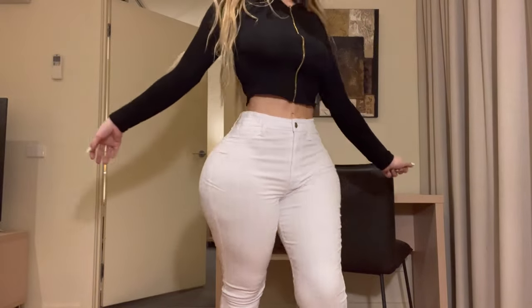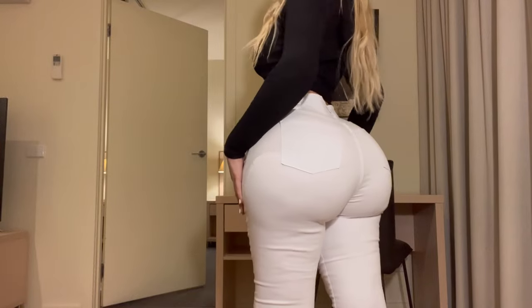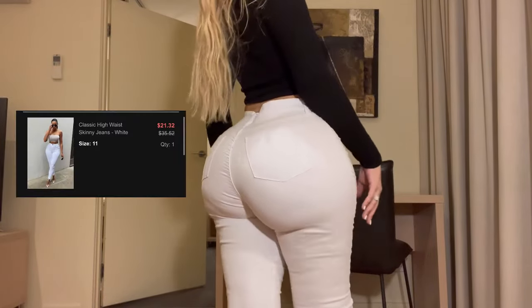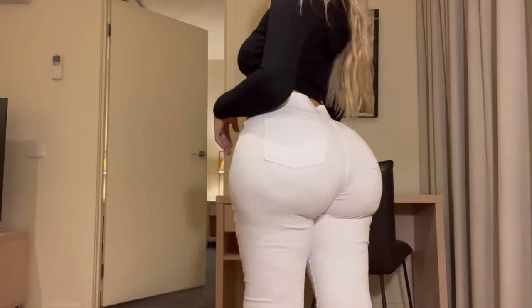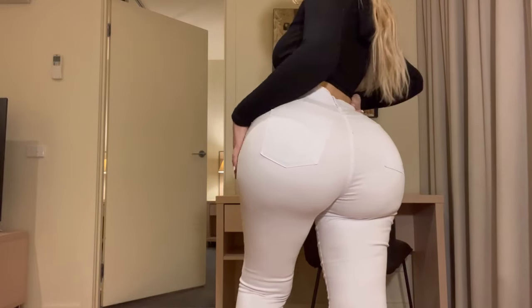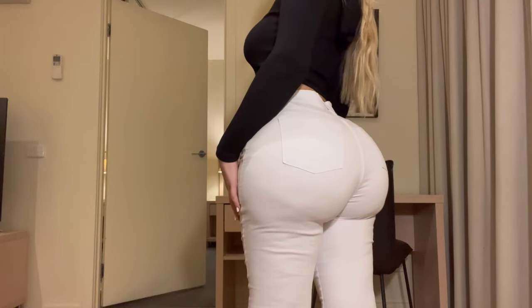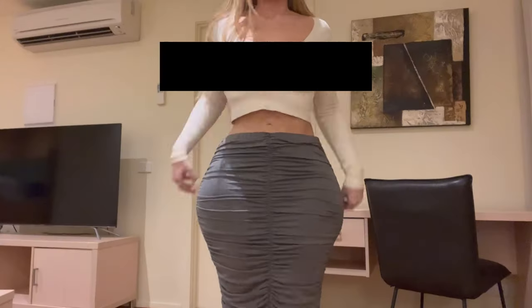Then I bought a white pair. These are called high stretch or super stretch — whatever top stretch material Fashion Nova has. But they still feel a bit tight on my hips and stuff like that, and they were a little loose on my waist as well. But they're still really cute and I can walk around in them and sit down without any problems, though they're definitely still a tight jean even though they say super high stretch.